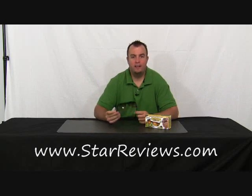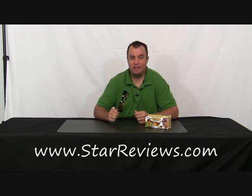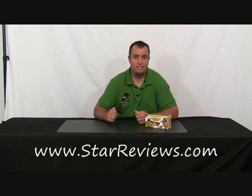Hi, this is Dan with StarReviews.com and today we're going to review the As Seen on TV product, the HD Vision Sunglasses. They make a couple claims in their infomercial and we're going to put these to the test in a real life scenario and see how they really stack up.